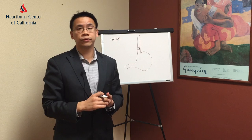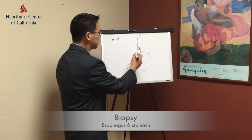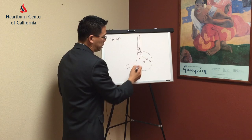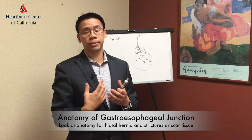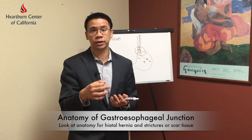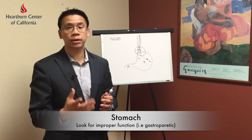What we look for is esophagitis, stricture formation, and of course things like Barrett's esophagus. We take proper biopsies of the esophagus and of the stomach, and we take a look down the intestines to make sure there's no other ulcerations. At the same time, I recommend taking a look at the anatomy of the patient's gastroesophageal junction to see if there's a hiatal hernia. We also make sure there's no evidence of strictures of the esophagus — scar tissue that can prevent food from going down — and we look at the stomach to see if there's any suggestion of gastroparesis.